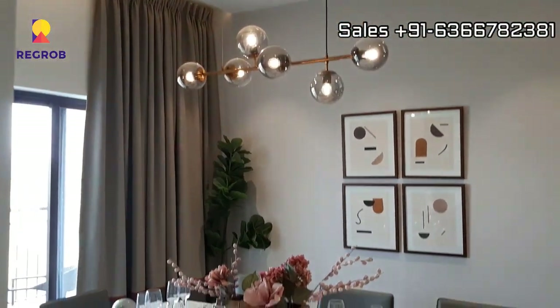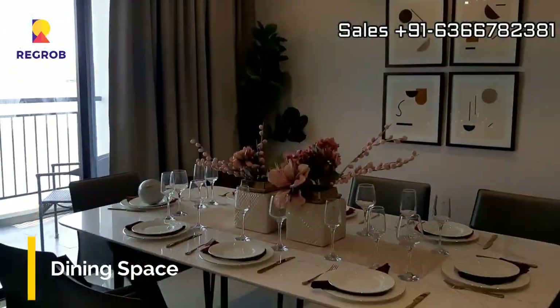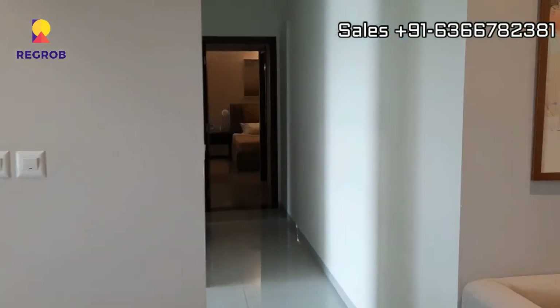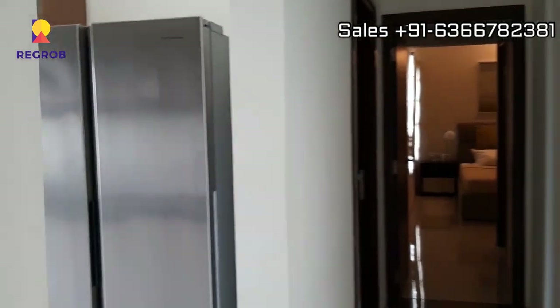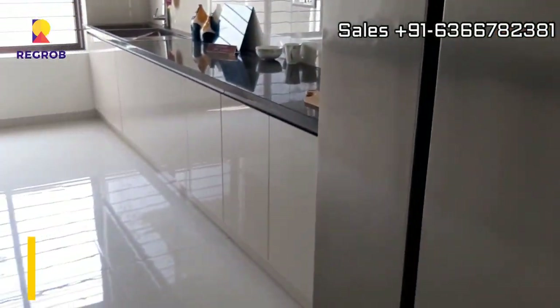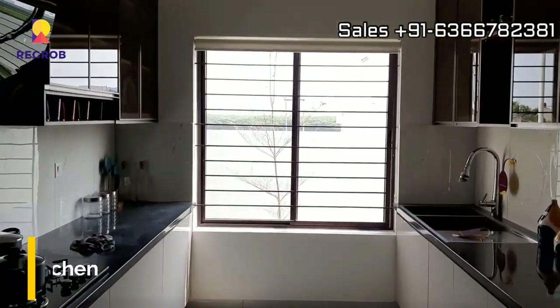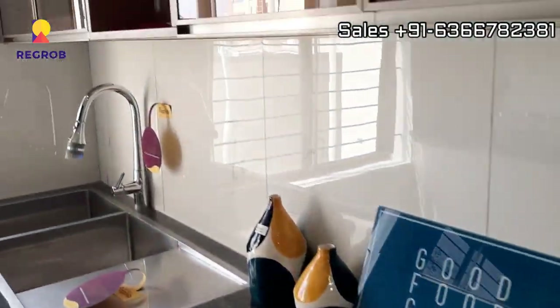This dining space is designed with an attached balcony. Now we are heading towards the other side of the flat, where here comes the modular kitchen. The kitchen has parallel platforms and a wide window for ventilation.